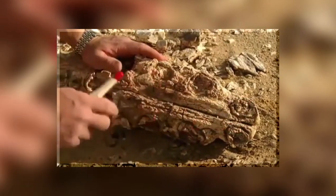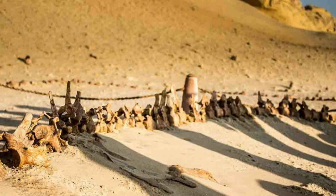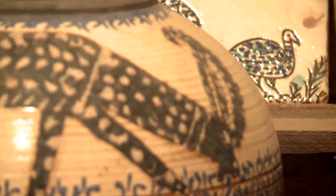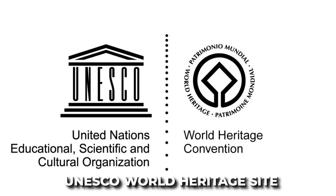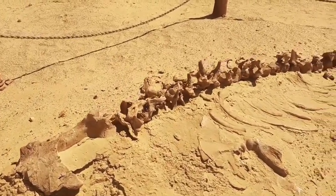Although older specimens of footed whales have since been identified, those found in Wadi Hitan are unrivaled in terms of both their number and how well they have been preserved. The valley, which is around a three-hour drive from Cairo, has recently been designated as a UNESCO World Heritage Site, and approximately 14,000 people visit per year.